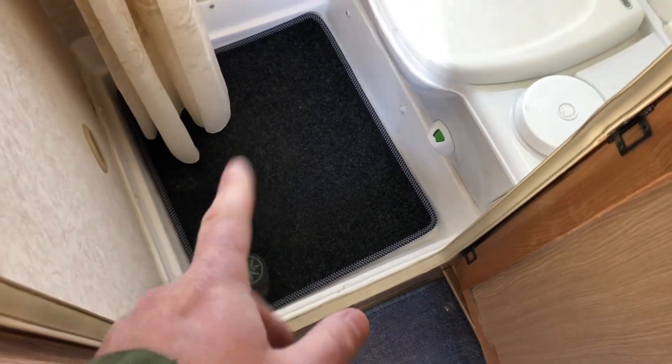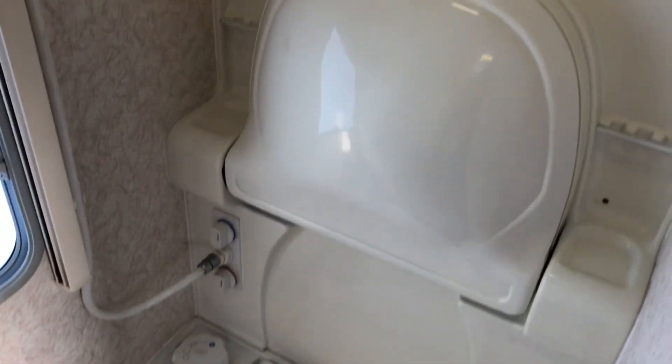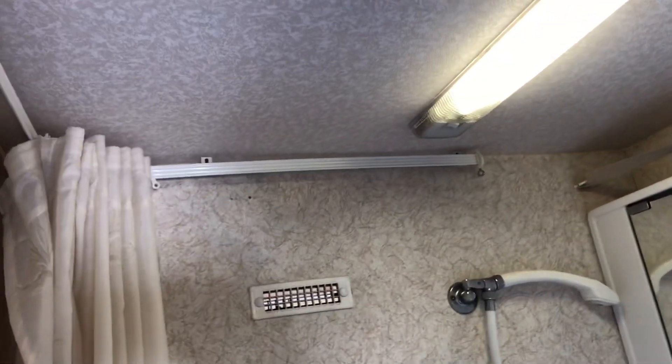Getting into the bathroom — the mat lifts up and that's your shower tray. You've got a Thetford cassette toilet, a drop-down sink, and a vanity unit. It's a good-sized bathroom.